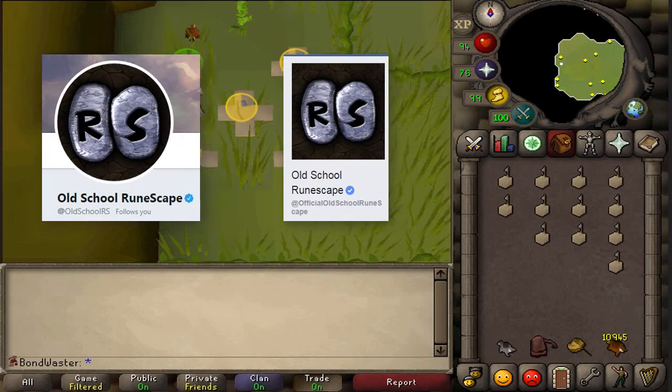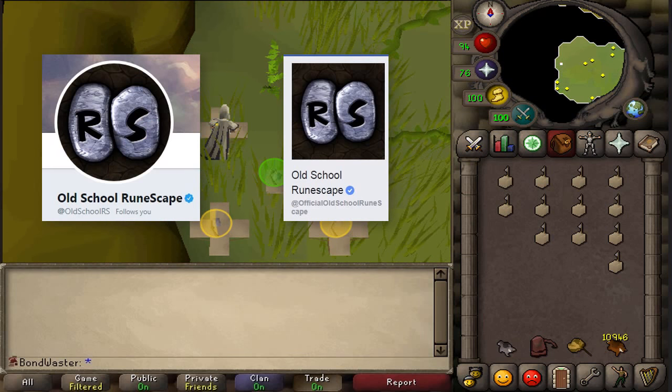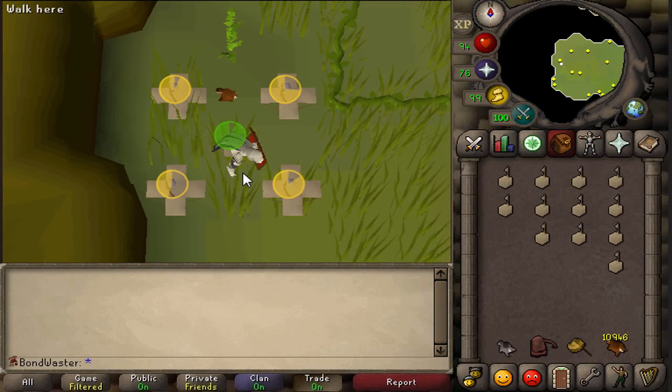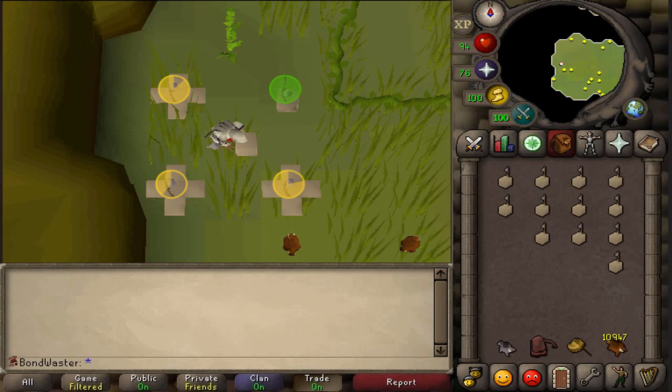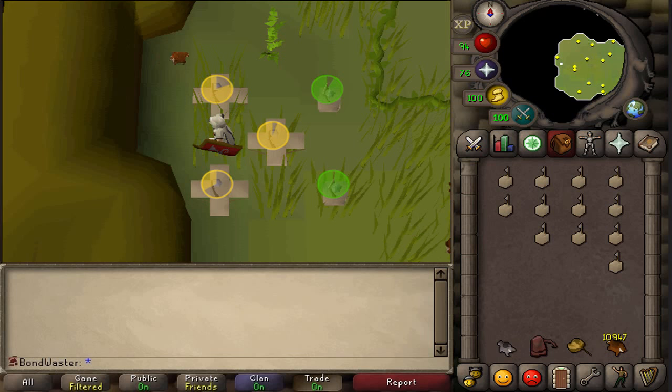They are most definitely going to announce on Twitter and Facebook — their two most active social media platforms — that they have sent out the beta invites. So if you guys get anything before they announce that they sent out the invites, it's most likely a phishing attempt and they're just trying to get your information. Please don't get hacked — make sure it's not a phishing attempt and wait for Jagex to officially announce that they sent out the invites.